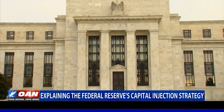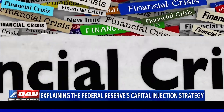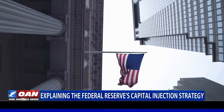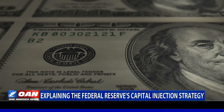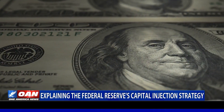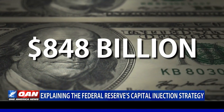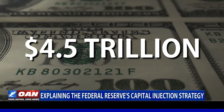The Federal Reserve used capital injection to increase the amount of cash flow in the economy during and after the 2008 financial crisis, as banks were too scared to loan each other money. That cash pumped into the market makes up the asset portion of the Fed's balance sheet, which ballooned from $848 billion in August 2007 to about $4.5 trillion in 2017.